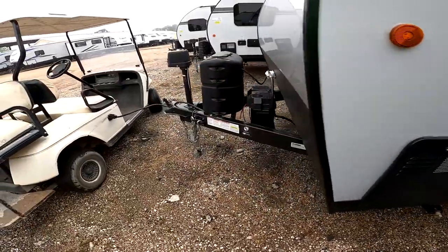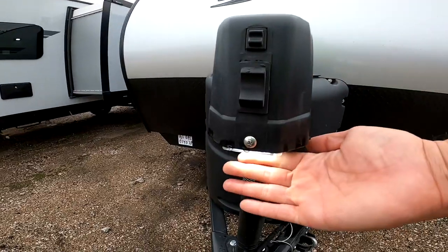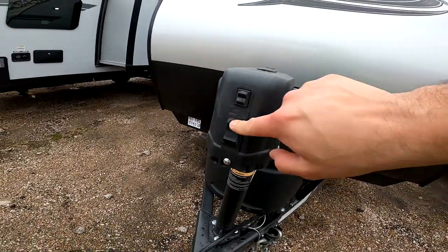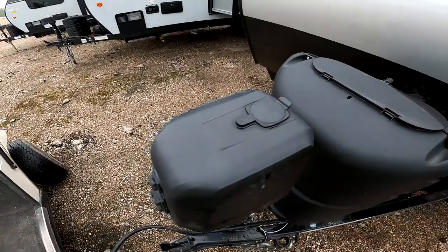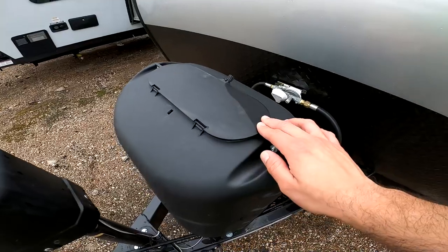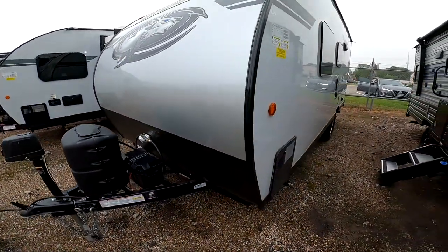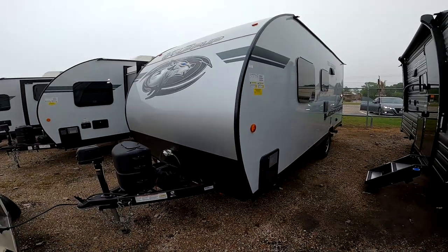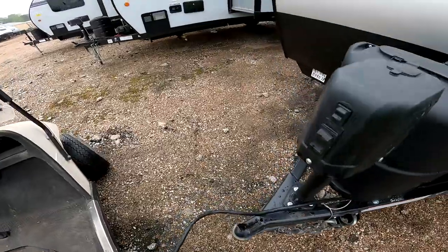This particular camper has an electric tongue jack with a light in the front so you can see. You just press up or down, and it does have a manual override just in case you lose power. It has one propane tank — if we can earn your business it'll be filled and ready to go. We'll also wash it, detail it, do a full systems check, and our technicians will show you how everything works. This camper takes a two-inch ball.